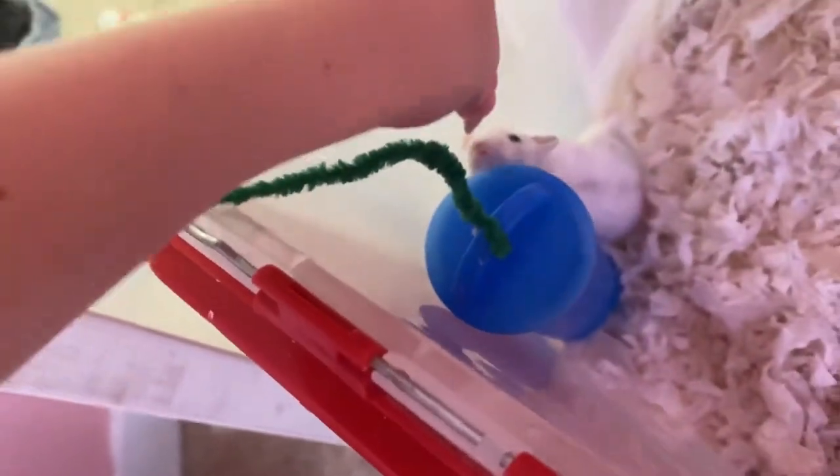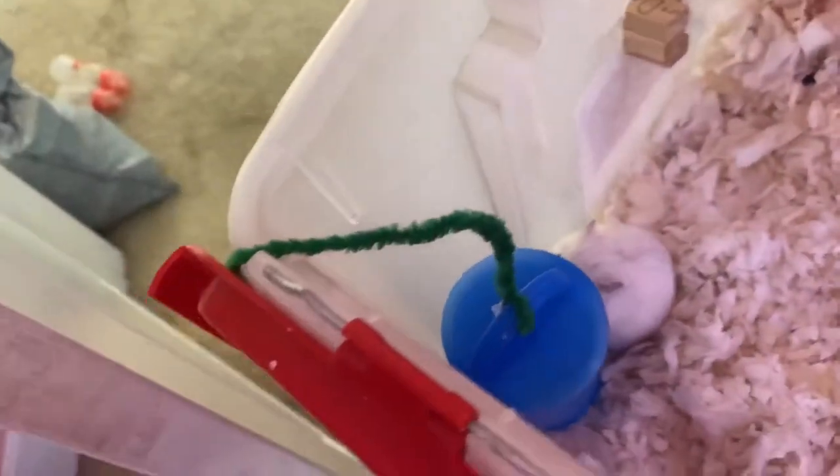Okay, so I finished eating and I came back to my room. I'm going to give each of my hamsters a treat now because they've been pretty good. Here you go. Here you go. There you go.